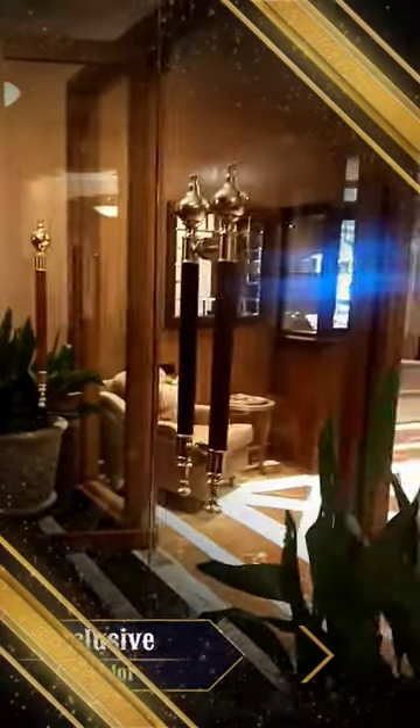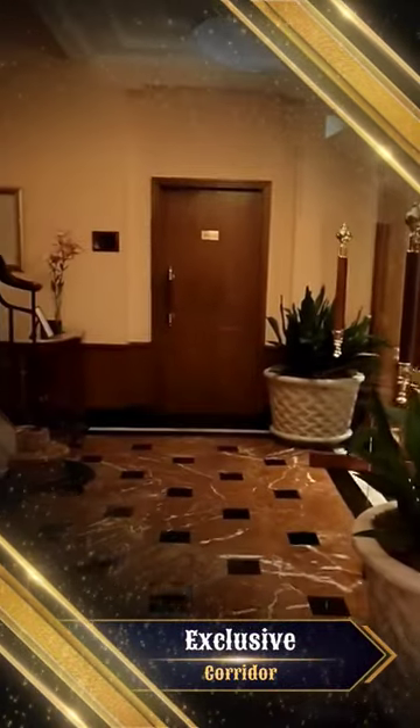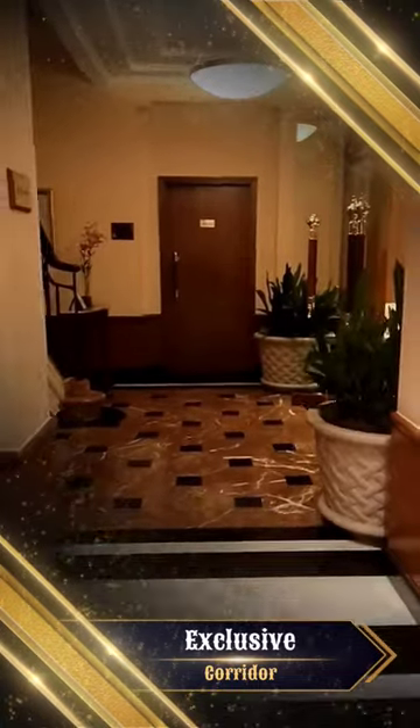Additionally, there is an exclusive corridor adorned with paintings by Van Gogh.